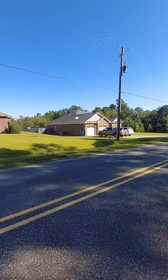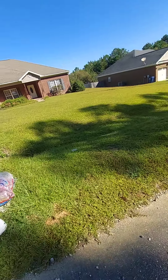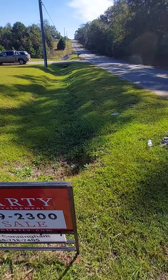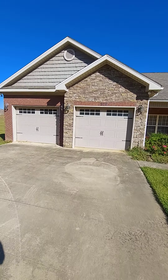It does have a ditch in the front, so let me show you that. Not too bad — you could cut it with a lawnmower. A little bit of it might have to be weed-eated. Walking up the driveway — two-car garage. Cute house.